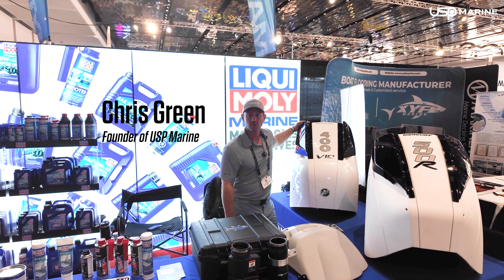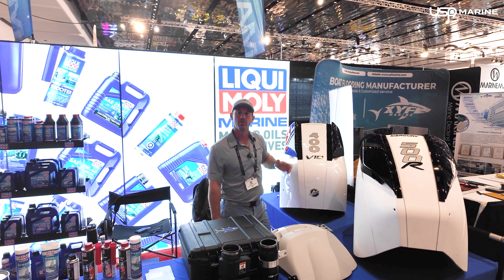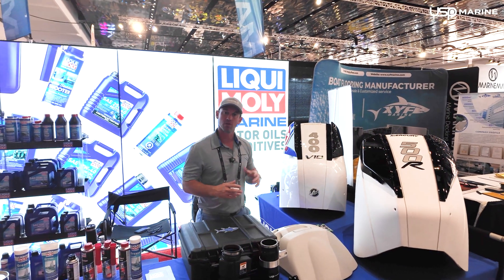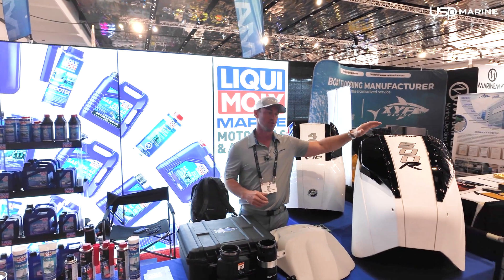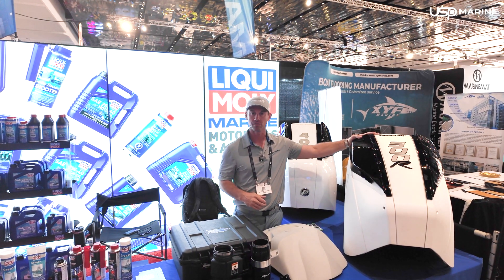Hi guys, Chris here from USP Marine. We're here at the 2025 Miami International Boat Show, debuting some new products. For Fort Lauderdale last year, we debuted the new air duct for the 450, 500R, and the 300R.